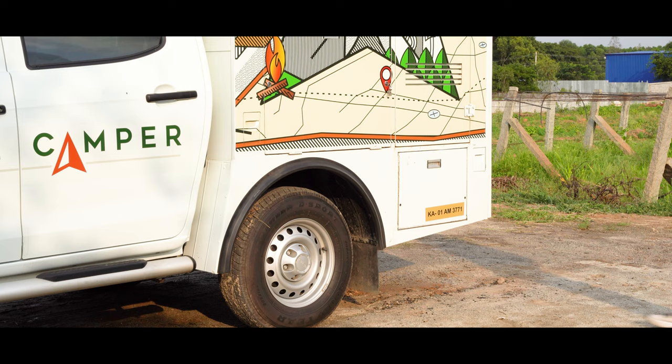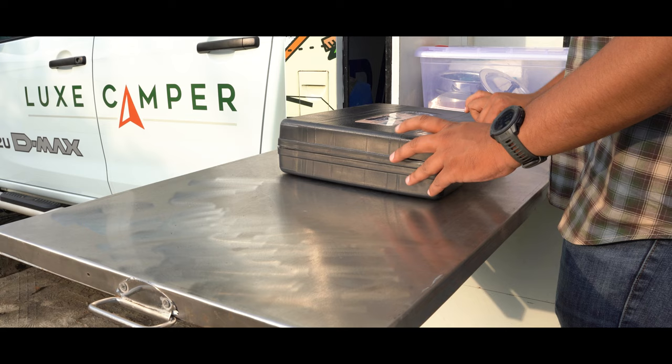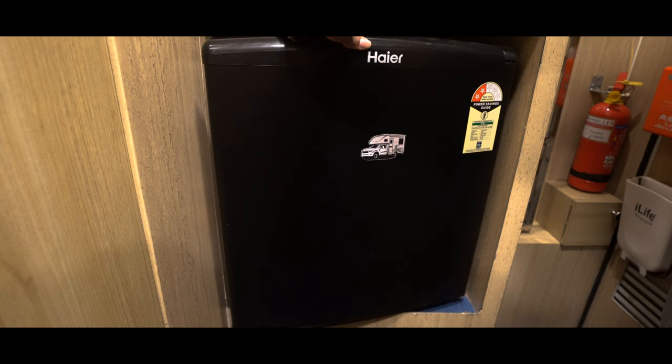Experience the freedom of cooking hygienic food with our draw-out kitchenette. The kitchenette can carry vessels, crockery, cutlery, and a kettle to brew up some much needed coffee on the go. There is a mini refrigerator for storing food.